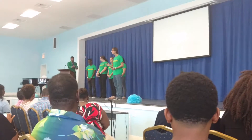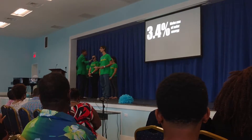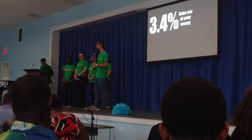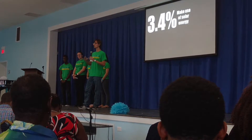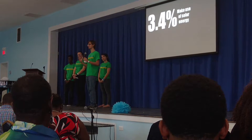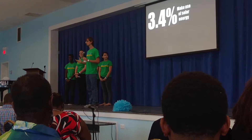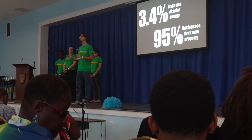In Grenada, only 3.4% of businesses use solar energy. That's a very small percentage, with most of that usage by businesses that own their land. This is largely due to the fact that a massive 95% of businesses lease their property.